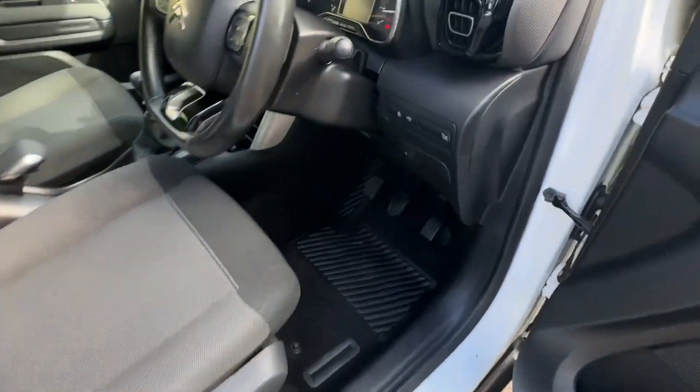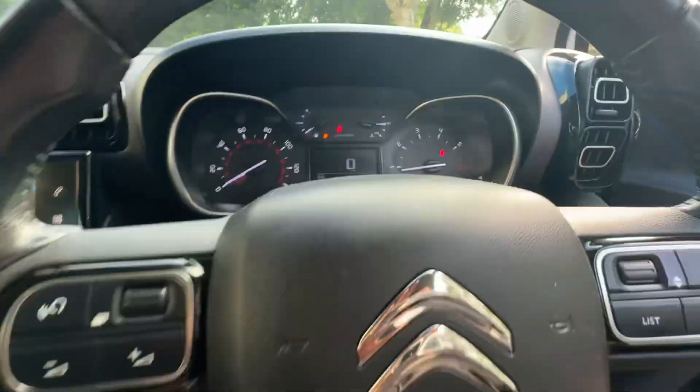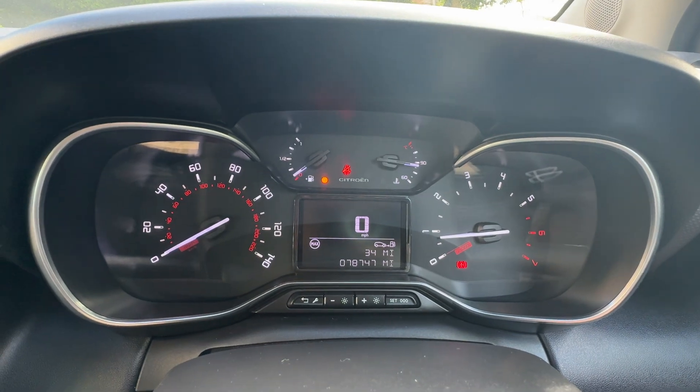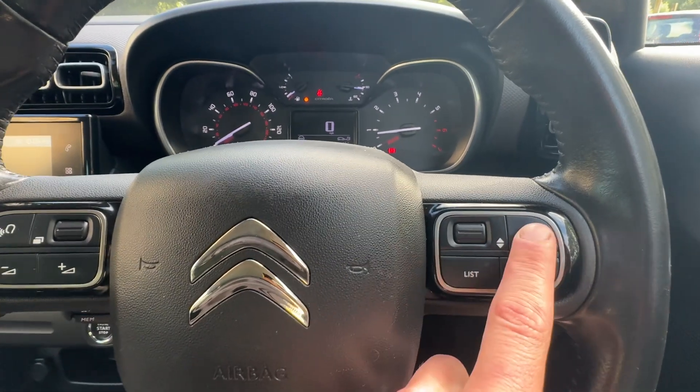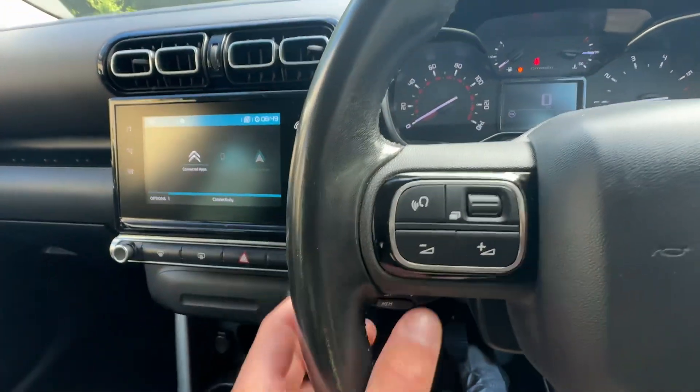The interior is very, very nice. We've got mats in the back, which you'll see on the pictures. Mileage: 78,747. We've got a nice multifunction steering wheel here with Bluetooth, source controls, menu controls, volume, and cruise control underneath.